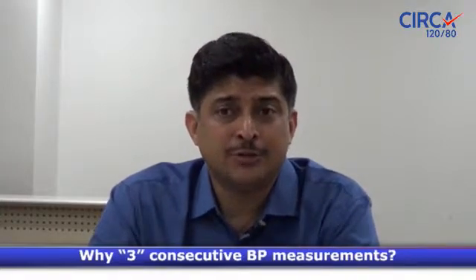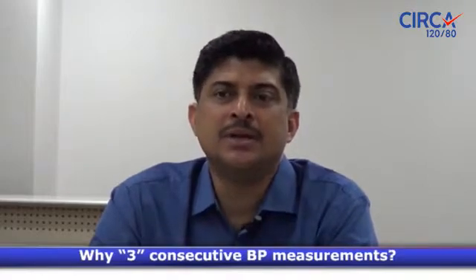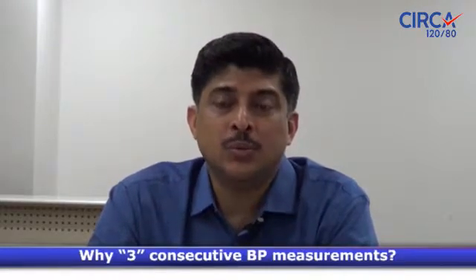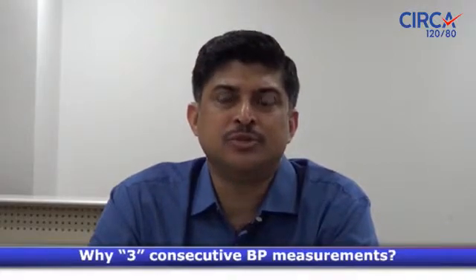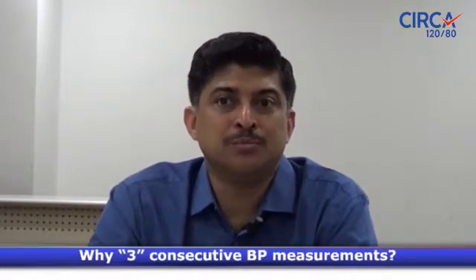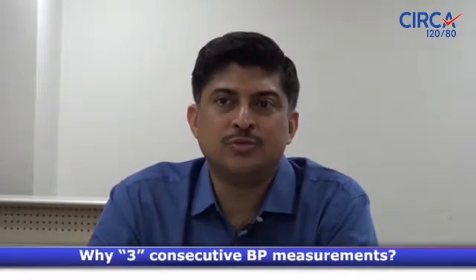Recently, the Times of India published findings based on a study in the Journal of Human Hypertension. This was a study done by AIIMS along with the Public Health Foundation of India, where they measured a person's blood pressure taken only once vis-a-vis an average of three readings, and found that the average of three readings was more accurate.